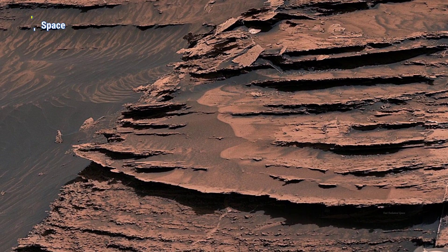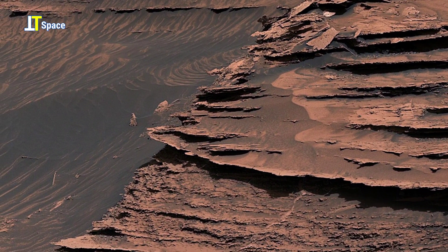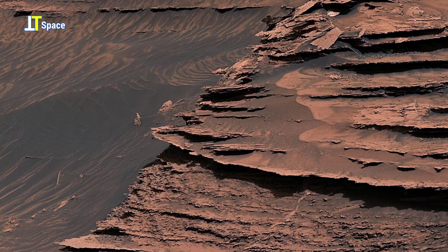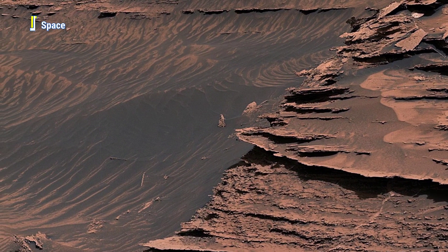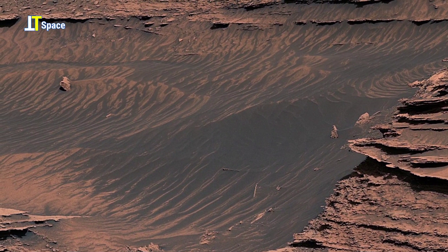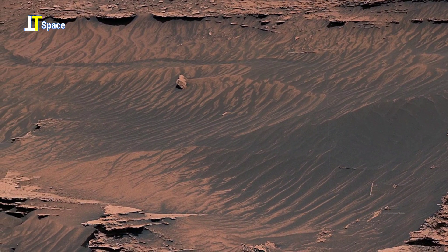Its dark, uneven surface hints at erosion, at sediment displaced — perhaps by flowing liquid that hasn't touched this soil for millions of years. Mars may be dry today, but landscapes like this whisper stories of water. And where there was water, there might have once been life.